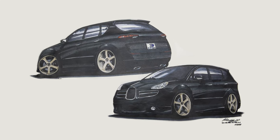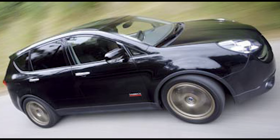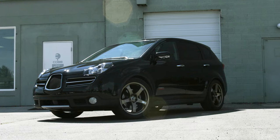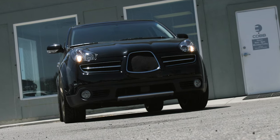Dave's company was actually neighbors with Cobb Tuning at the time, and he whipped up a hand-drawn concept image that we did a pretty good job of emulating. The custom grille, lowered ride height, updated headlights, and a pretty set of gold 20-inch Advans made the outside look a bit less like the black sheep of the Subaru family.